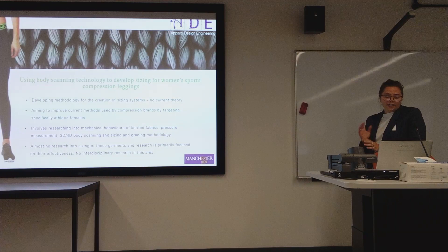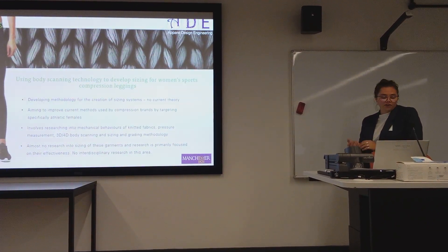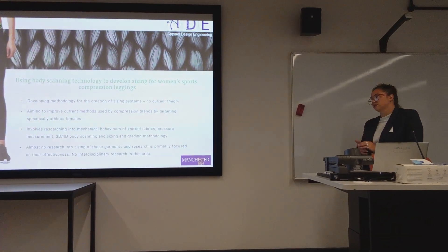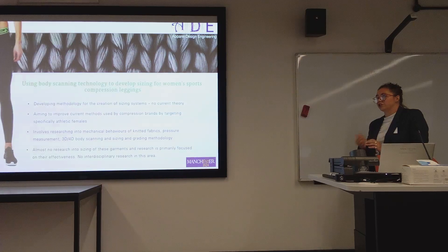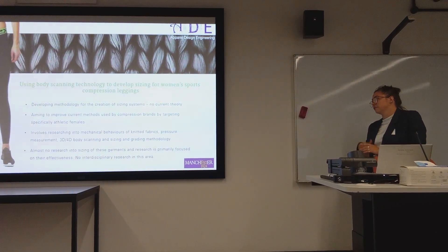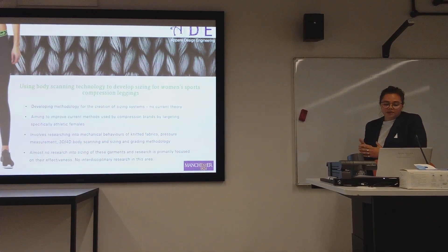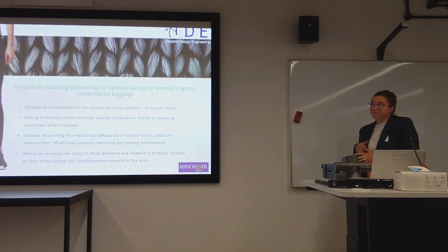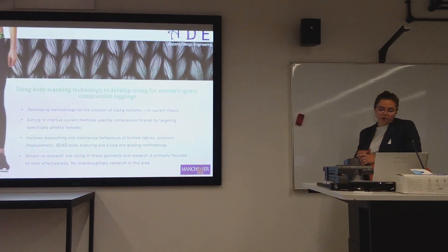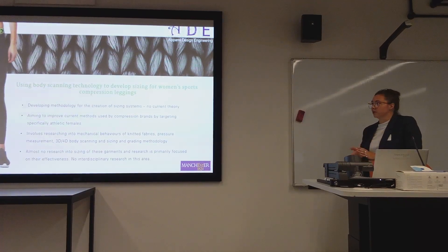There are currently no established theories underlying the process. What often happens is that pattern cutters and product developers rely on their experience or traditional pattern cutting and grading habits. Accurate fit is really important for compression garments to be able to function — they have to be tight enough to put pressure on the skin and underlying tissue to promote physiological benefits.